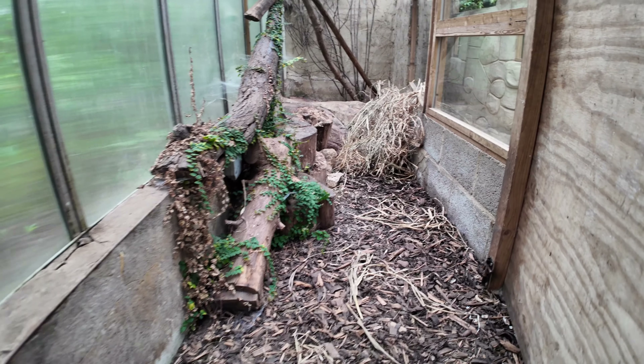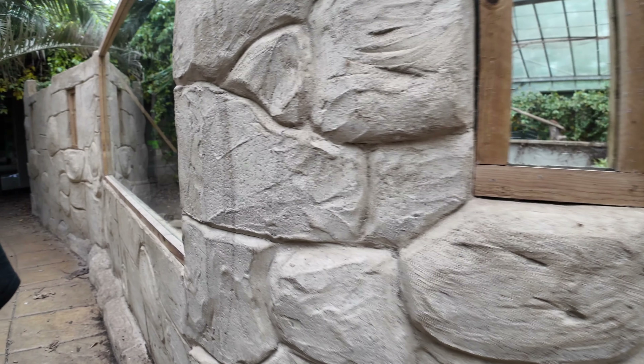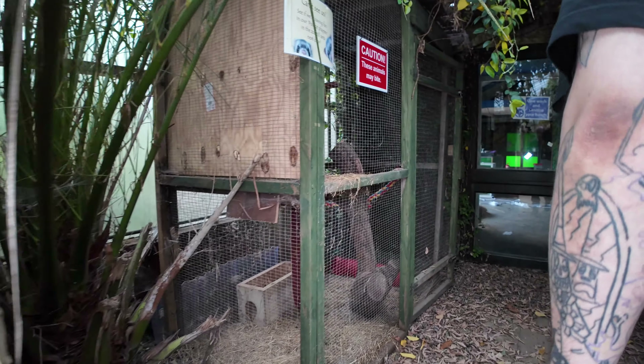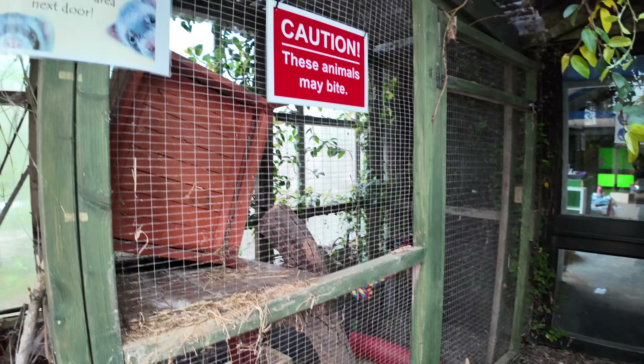I wonder what these bits were. That's how you would get into it. Of course, if these animals may bite. I don't know, maybe lizards or something. That was a welcome sign. Oh, they were ferrets!